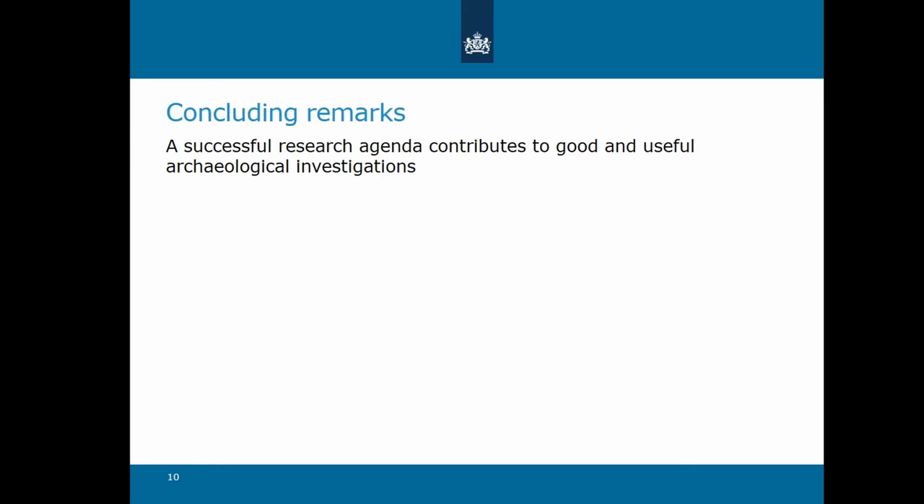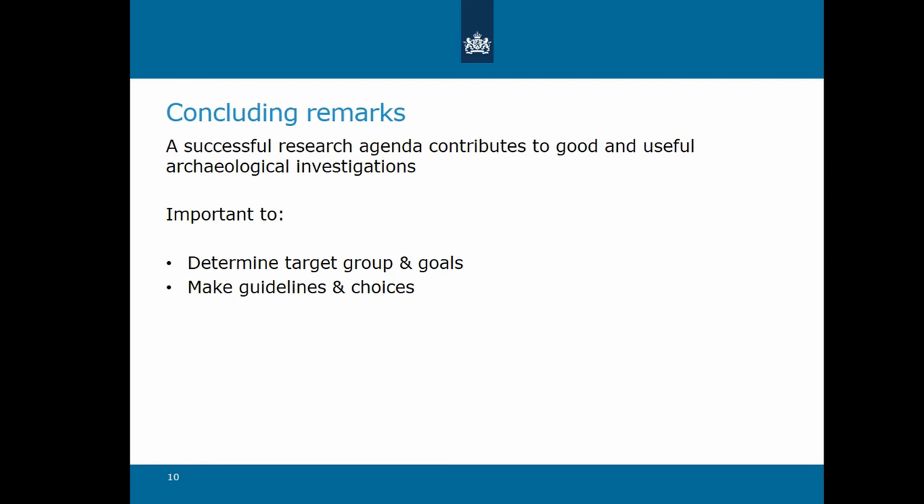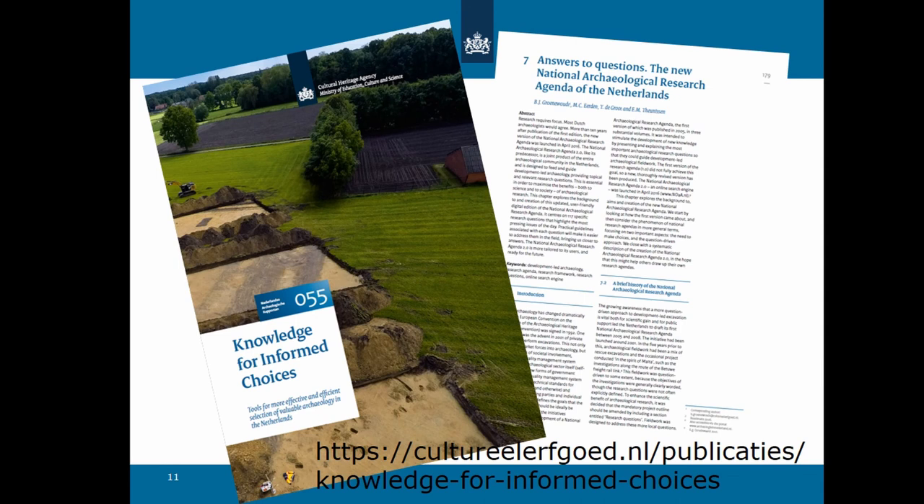To conclude, I want to encourage everyone to create research agendas to stimulate and give direction to archaeological research in the future, because a successful research agenda contributes to good and useful archaeological investigations. From my own experience, it is important to determine your target group and the goals you want to achieve, and make guidelines for adding data and new questions. And most important: set limits to the amount of questions — dare to choose. This is the article I referred to, and you can freely access it on the website. Thank you for listening.